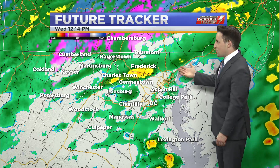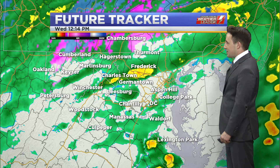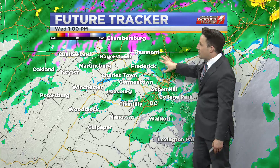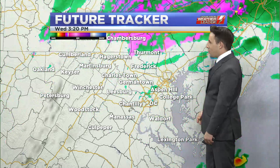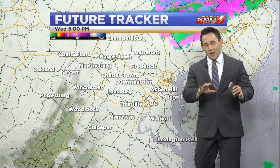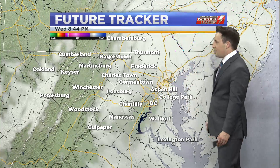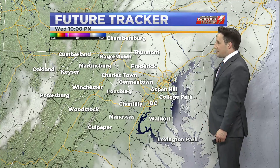For now, we're watching the last of this storm system head out. As we go toward the early afternoon, notice how those rain showers continue to mostly stay off to the north. By 5 o'clock this evening, every bit of precipitation will be gone, but the cloud cover isn't really going to be going anywhere anytime soon.